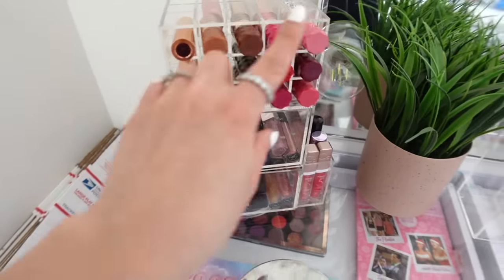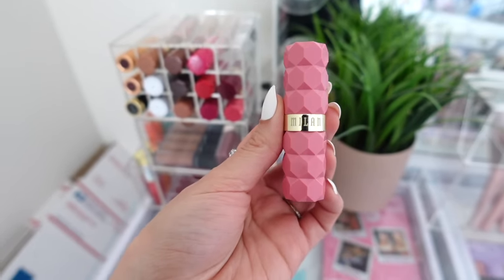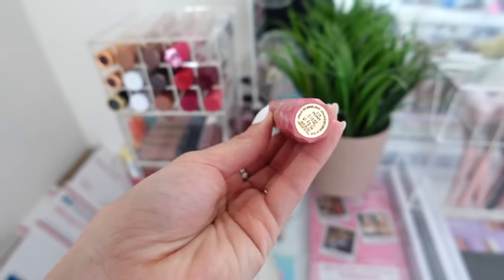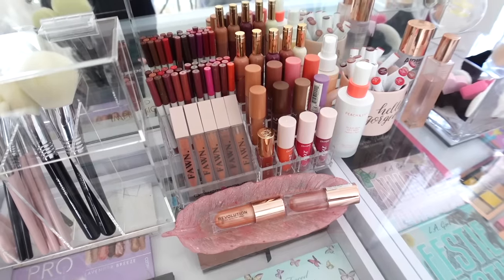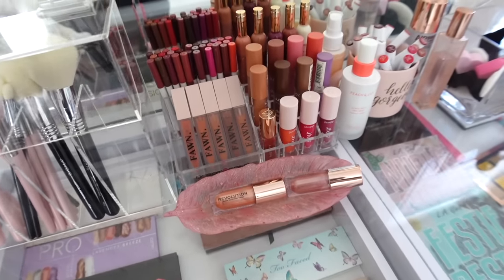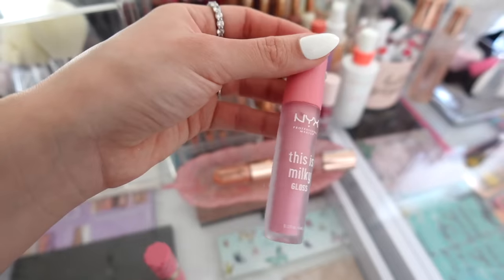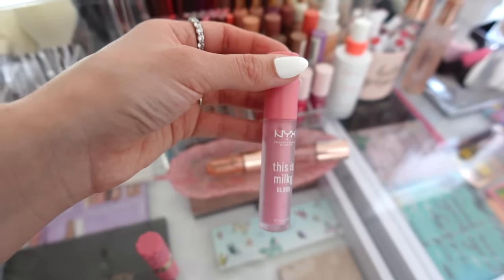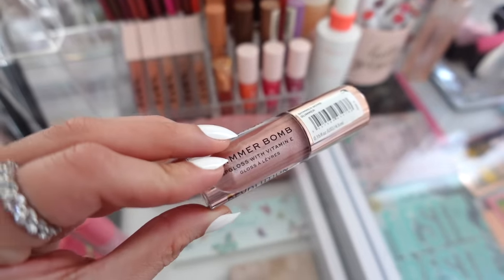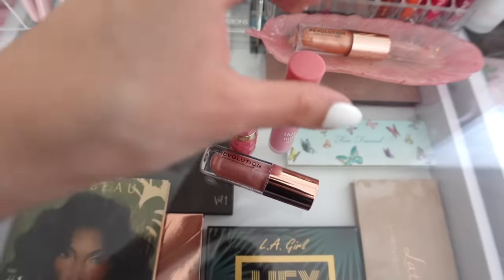Since we're going to do pink, this Milani Color Fetish Matte Lipstick in Peony is perfect. If you've never tried these, you need to — they are the best matte lipsticks at the drugstore. I want to add a gloss with this as well. I'm thinking the NYX This Is Milky Gloss, or maybe the Makeup Revolution Shimmer Balm Gloss. Let's do that combo.